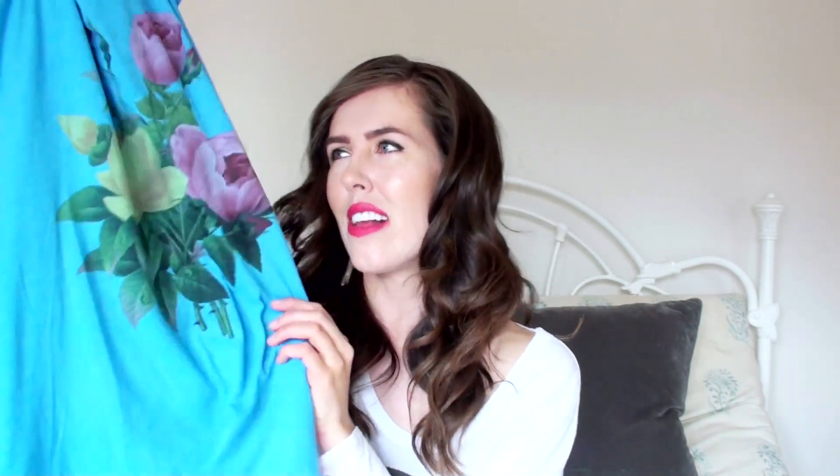Cut-out tank top — it's blue and it's by Wild Fox. It has roses on it, and I have a thing for flowers right now. I'm in a flower phase. I'll end up wearing it a lot during the summer, or only on a super warm day. Even layered, because it's cut out, it's a little drafty.